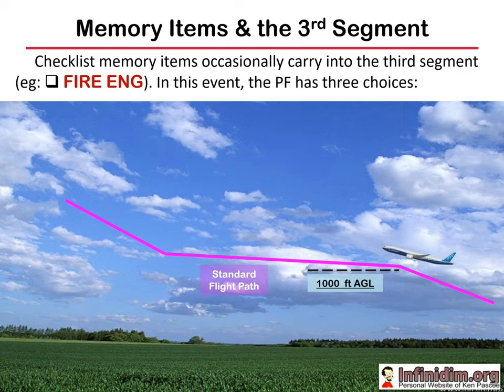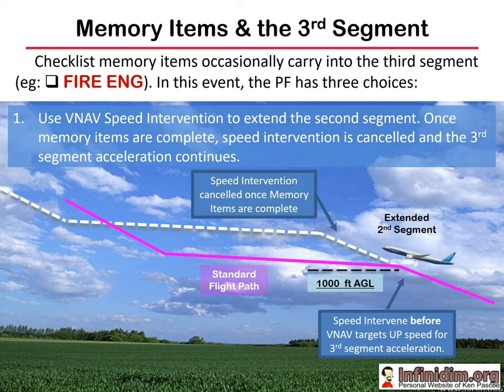Let's talk about memory items in the third segment — the situation where checklist memory items are intruding into the acceleration segment. The pilot flying must decide how that's going to be handled; this decision is best made on the ground before departure. This all assumes TOGA has not been used, so VNAV is engaged and acceleration is being scheduled at the engine-out acceleration altitude. The first technique — probably the most common — is to use VNAV speed intervention to delay acceleration, then cancel speed intervention once the memory items are complete. One trick is that you really need to engage speed intervention before reaching the acceleration altitude; if you do it afterwards the airplane will have restarted acceleration, and you'll need to wind the speed back to extend the second segment. It's a bit messy but it works.